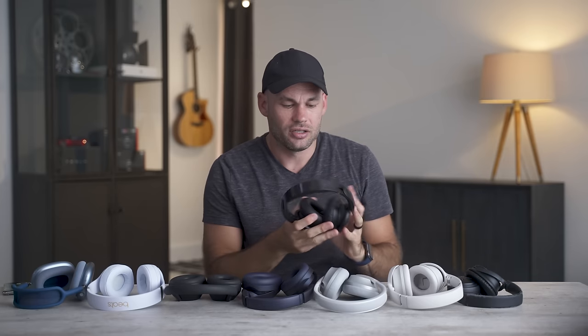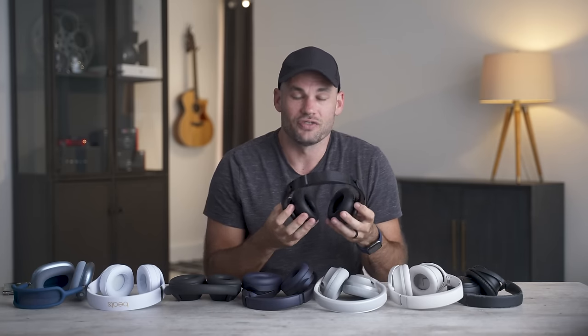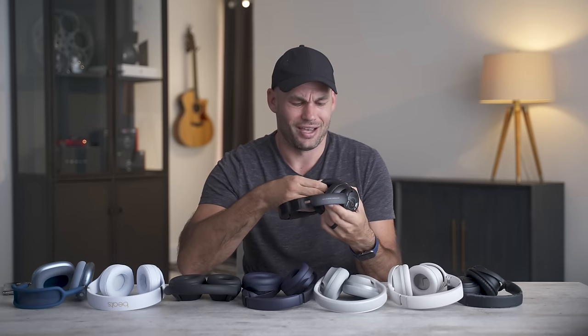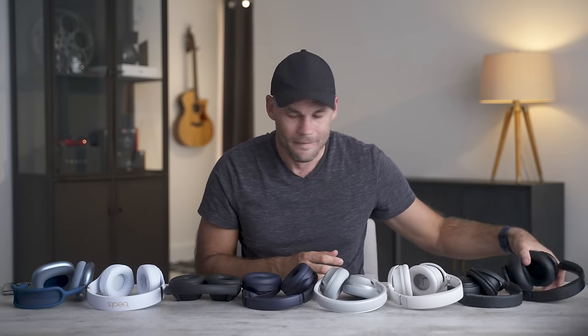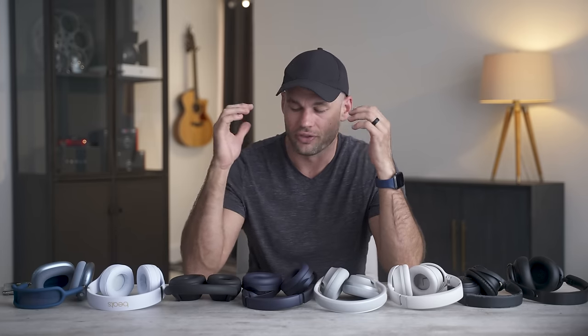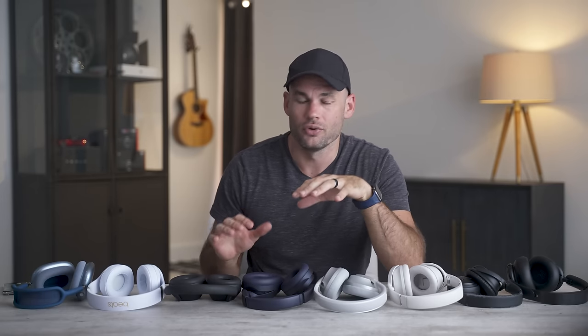The Anker headphones are pretty good for fit — ears don't touch. But they feel super cheap and rickety, and the ear pads appear non-replaceable. So I don't find them as comfortable overall.